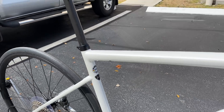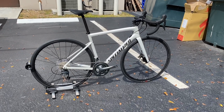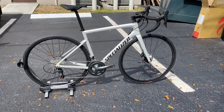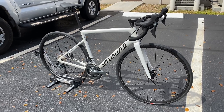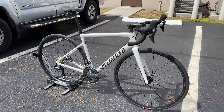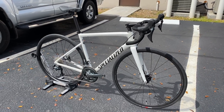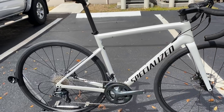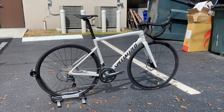Real quick before we get into all the specs, I just want to mention this is the second time they've hit this bike with a price raise. When I did the first video for the black Tarmac, it was $2,000 — now it's at $2,500 for this model. Is entry-level carbon dead? I think so right now, with all these price increases and shipping costs. It's very hard to find a big brand name under two grand for a full carbon bike. I think $2,500 is going to be around the starting price point for a full carbon road bike.